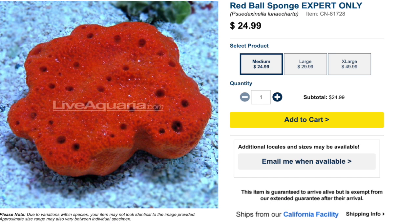Coming in at number six on our top 10 most stunning invertebrates is the Red Ball Sponge — another expert-level specimen. It has a peaceful temperament, is a filter feeder with interesting feeding requirements, is considered reef safe, and tank placement is important: you want it at the middle or bottom of the reef tank with moderate water flow and lighting. It's important to make sure sponges are never exposed to air.